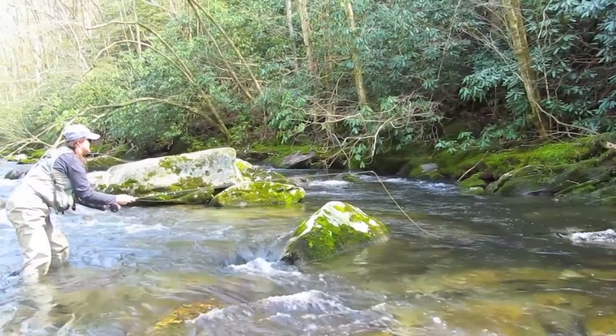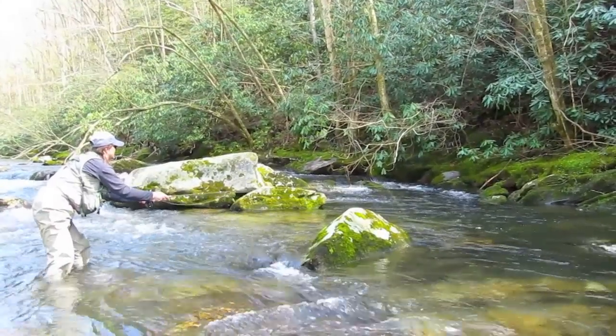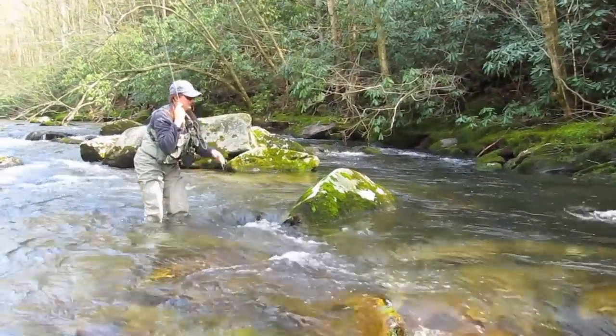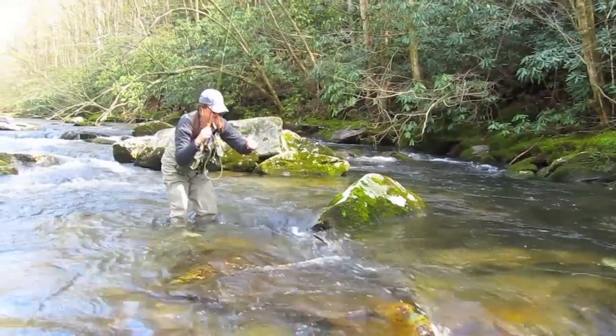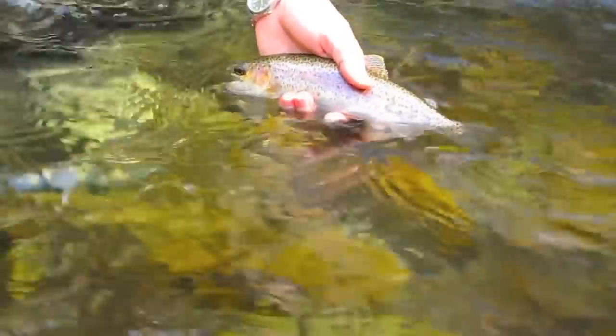This time of year it's still pretty chilly in the mornings so we've been fishing nymphs — those have been doing real well. We've had some good hatches coming off about lunchtime and getting real good through the afternoon. So if you're wanting to do some dry fly fishing, you might wait until lunch to head up the river.